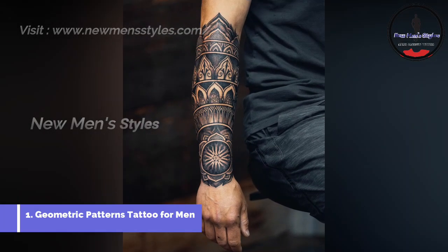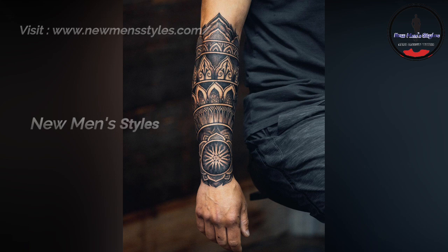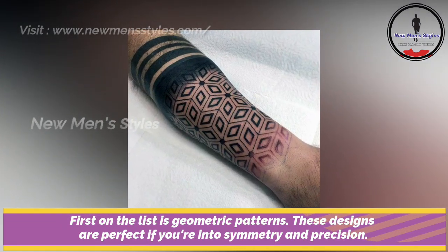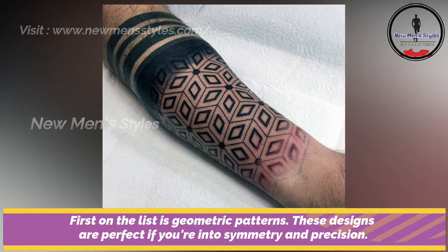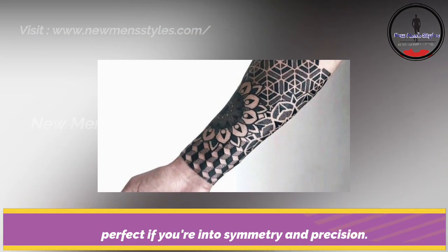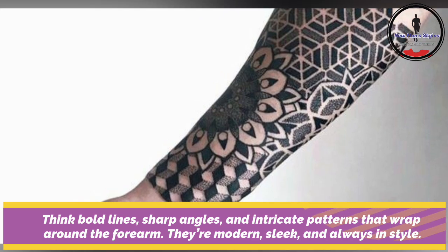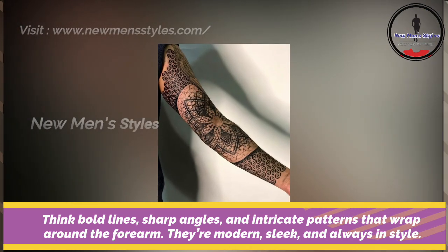Geometric pattern tattoo for men. First on the list is geometric patterns. These designs are perfect if you are into symmetry and precision. Think bold lines, sharp angles and intricate patterns. They are modern, sleek and always in style.